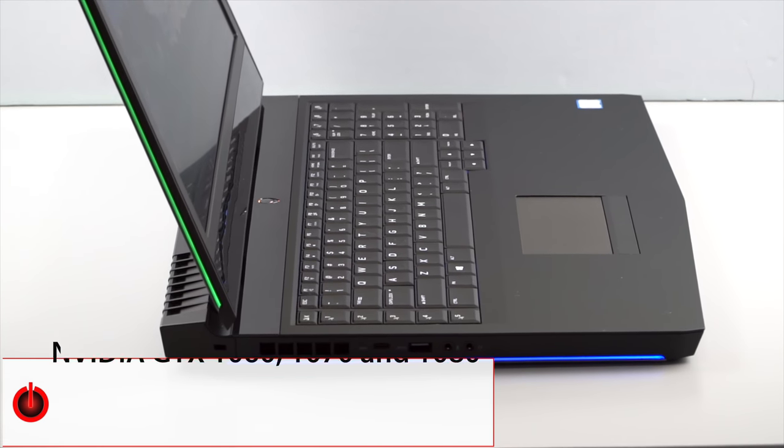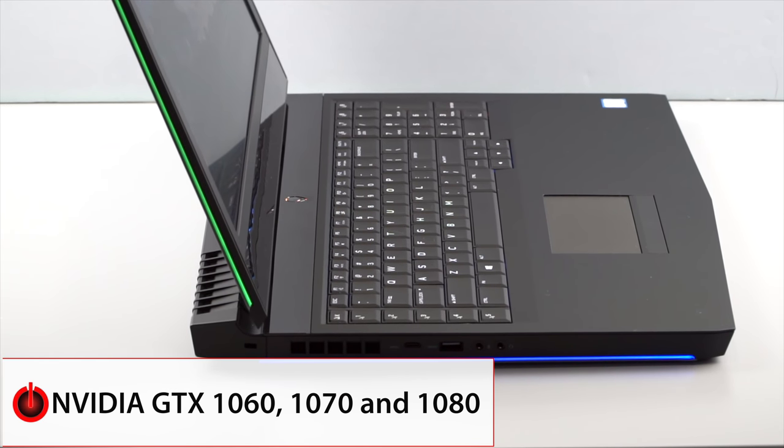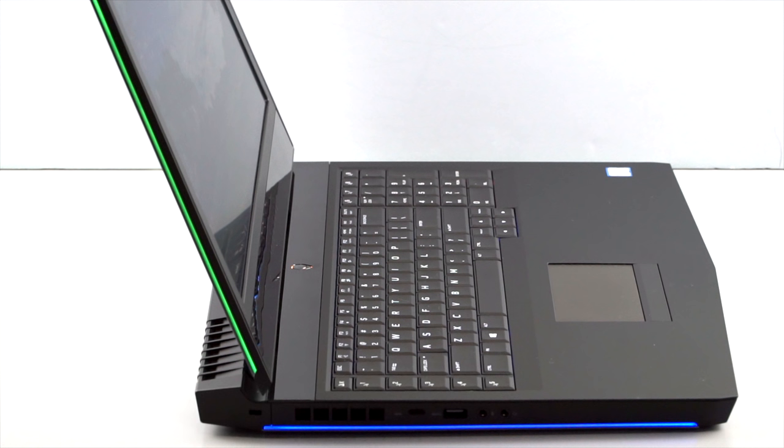Alienware has all the assembly line prowess of Dell behind it, so you can do two different CPU options and get a GTX 1060, 1070, or 1080. Surprisingly, the Alienware 17 is actually one of the most affordable GTX 1080 laptops if you really want to go high-end. So if you have a particular spec or configuration you need, that can be important.